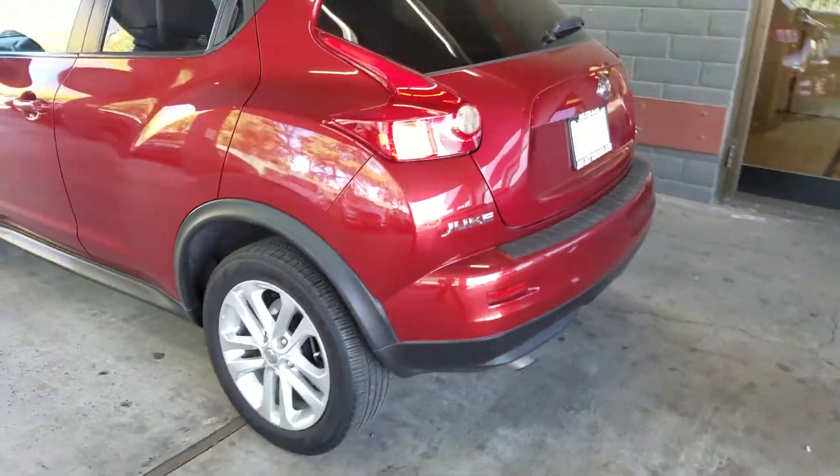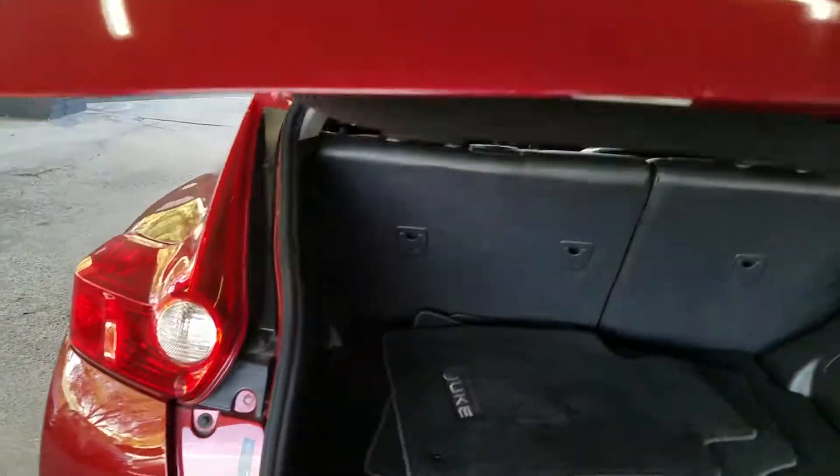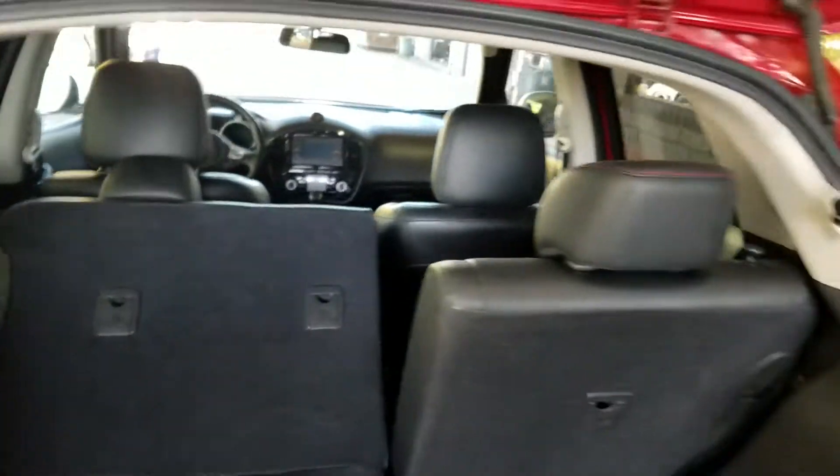It's got four-wheel disc brakes. It has a reverse camera on there for you. Floor mats and plenty of room in the back — you can lay the seats down on both sides.